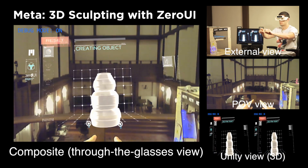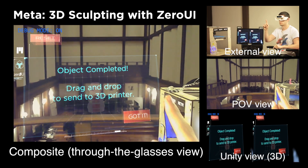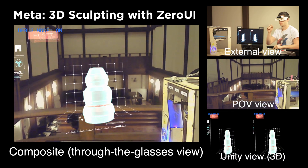Using the Zero UI sculpting library, we are able to generate a dynamic 3D mesh. The mesh follows the fingers as they curve back and forth to create the sculpted object.